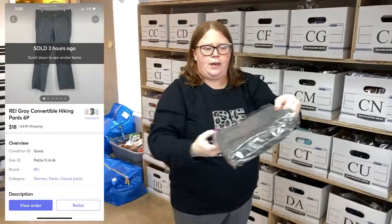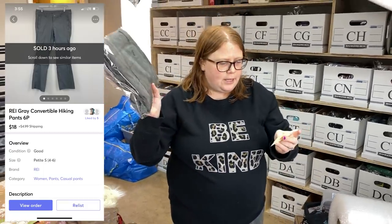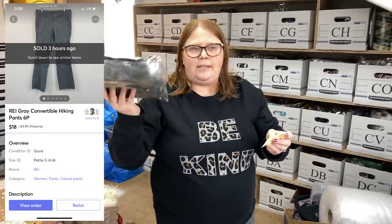These are just some REI women's hiking pants that I got from the bins — part of the stimulus check challenge. About a dollar into these. They sold for $18 plus shipping.